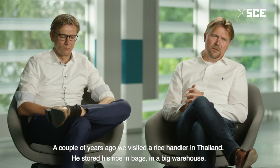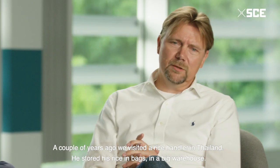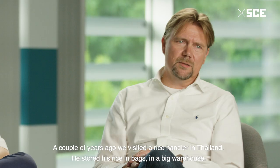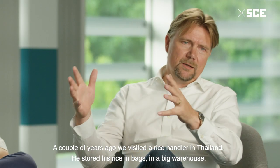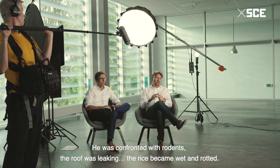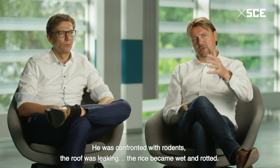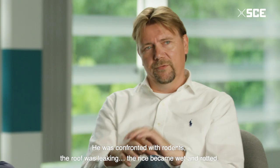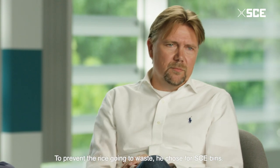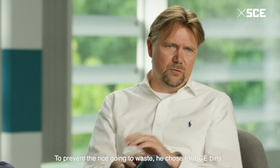We made a difference, for instance, in Thailand, where we, a couple of years ago, visited a rice handler. At that time he stored his rice in big warehouses in bags. So he was confronted with rodents. Also leakage in the roof he had, which made the product wet and then it rotted. And therefore he was looking at our SEE bins for preventing all those things.